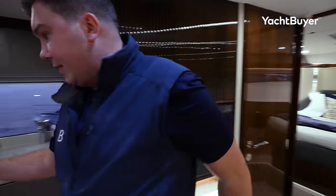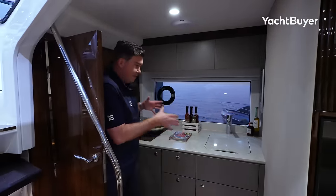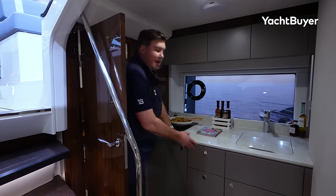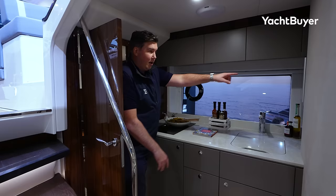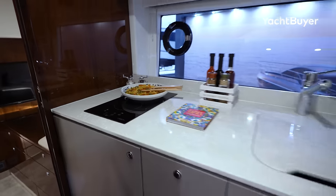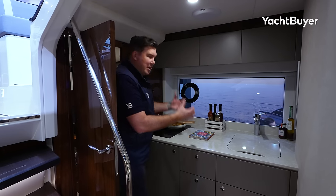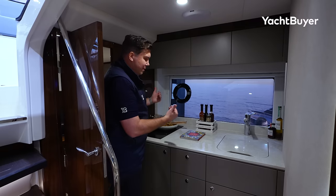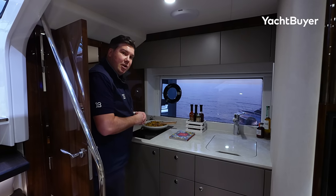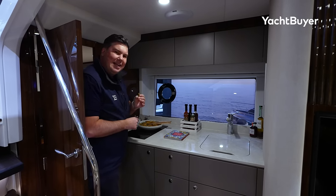Moving aft, we get to the galley. This is a good space — not huge, but they've fitted quite a lot into it. You've got a big fridge, nice storage under the counter, a good-sized sink, and the microwave is tucked up in the corner — quite a clever space for that. There's a big window here as well, so if you're using the galley you don't feel stuck in the dark. There's an induction hob and extraction as well.